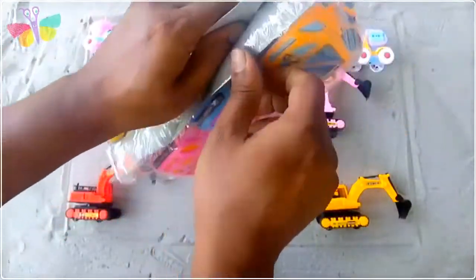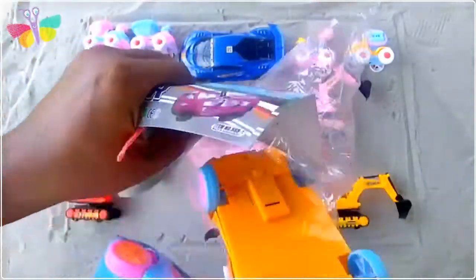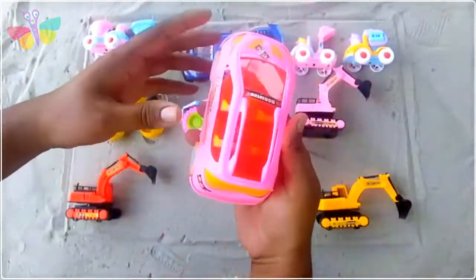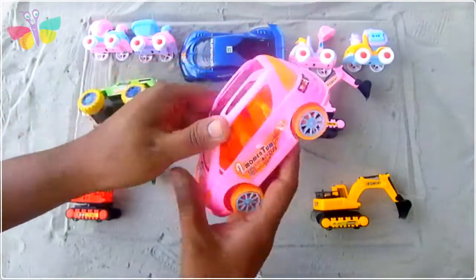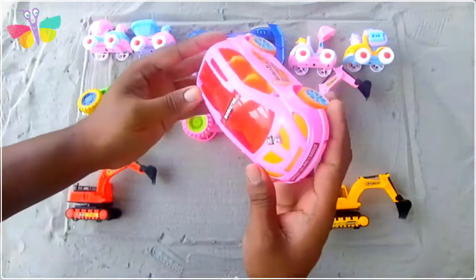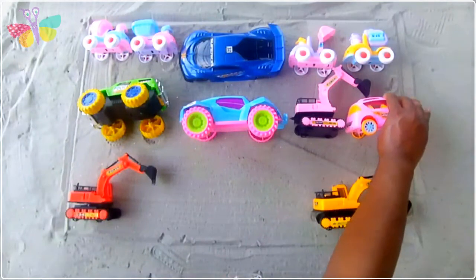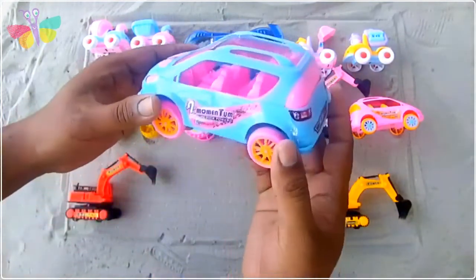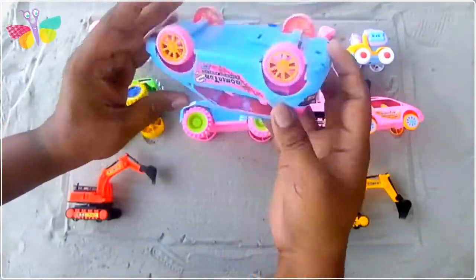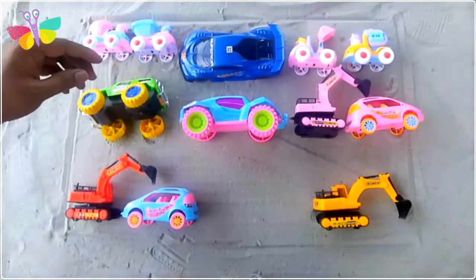Wow guys, there are three Noah Toyota cars. First one is pink color - pink color boxy Toyota car, it looks beautiful! Wow, orange color four-wheeler. Then this one is blue and pink color combination - another Toyota car. It's transparent, you can look inside. It's very nice looking!